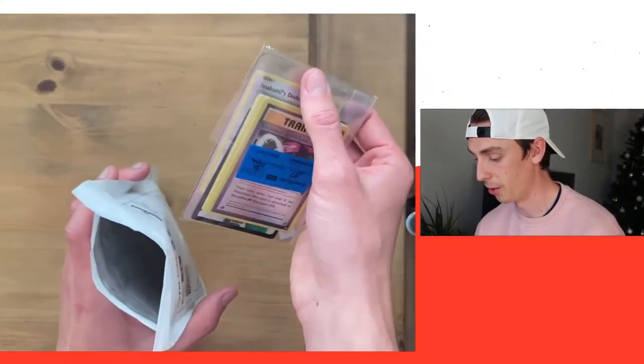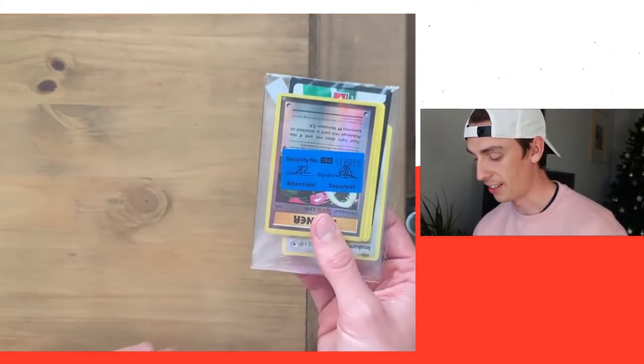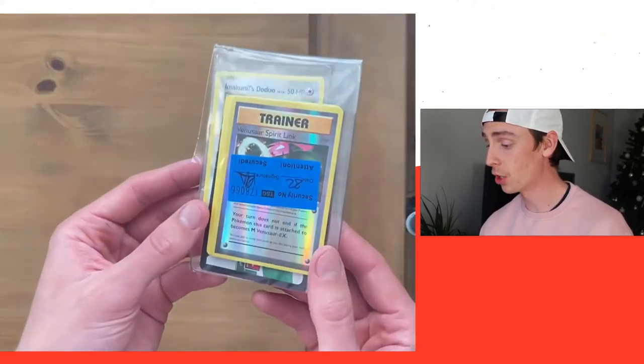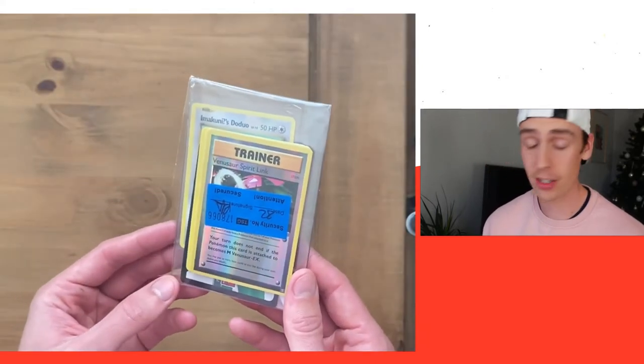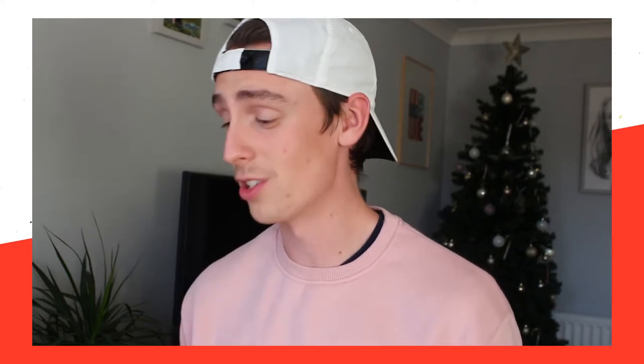There we go, they're all here. It's signed and dated. I got an XY Evolutions pack from the stream — I think there's something like 140 packs, so there's like five booster boxes. I was very very lucky to actually get one of the packs; they sold out in like 60 seconds, which is absolutely nuts.